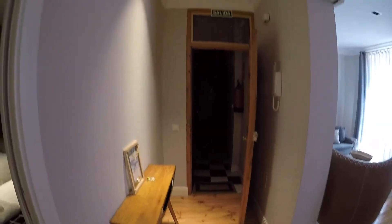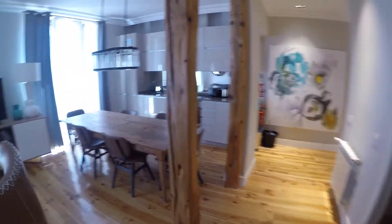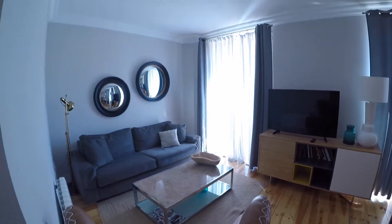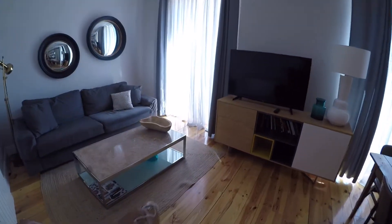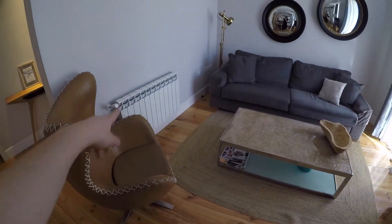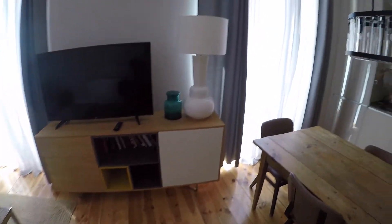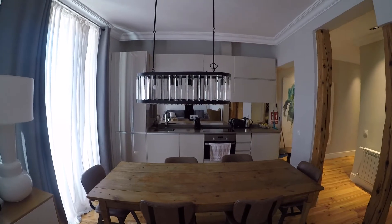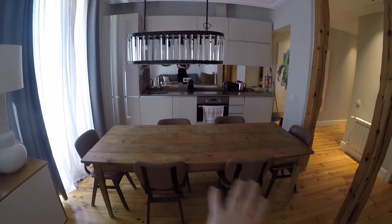Okay, so this is the main entrance. And once you enter, you will find this super big living area. We have here the living room with this corner sofa, a hidden unit, a chair here, and a TV.